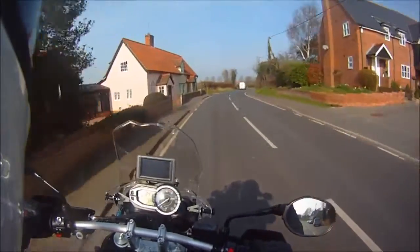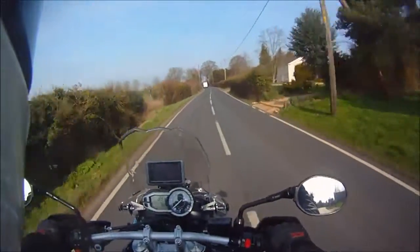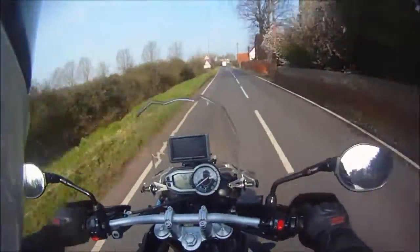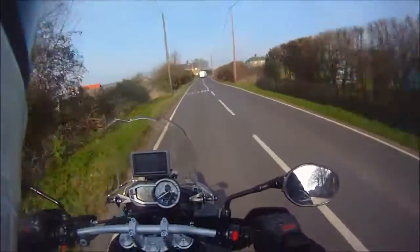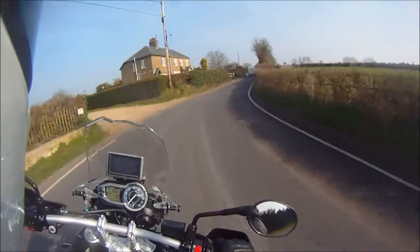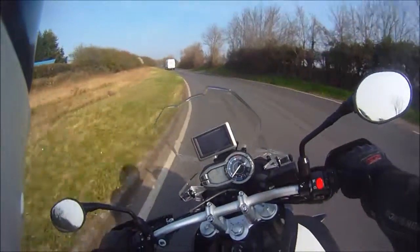Hi guys, it's a cracking morning again weather-wise. I've got an hour or so before I need to go to work because I'm on the late shift this week, so I thought I'd have a little cheeky ride out and clock up a few more miles. I'm still running this beast in, so I've got about another 250 miles to do before I can have it serviced. Thought I'd make the most of the weather.